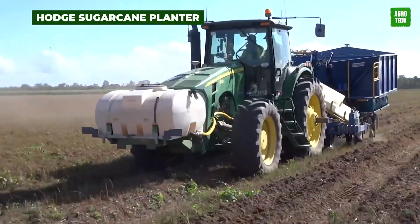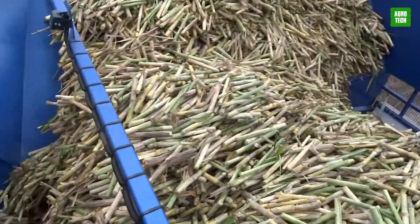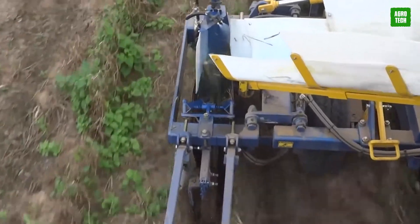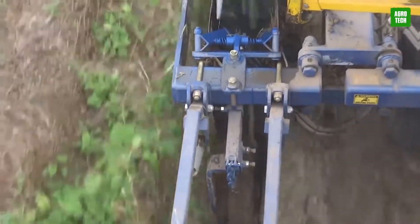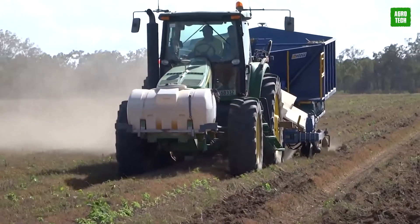The Hodge Sugarcane Planter. The Hodge industry has definitely set a mark in the sugarcane machine industry. You don't want to get your hands dirty, but you want excellent results? This machine will do that for you in a heartbeat. It automatically plants the pre-cut seed cane billet into the soil, while at the same time fertilizing, spraying, covering, and pressing. Sugarcane planting has now been made easier with its outstanding components.